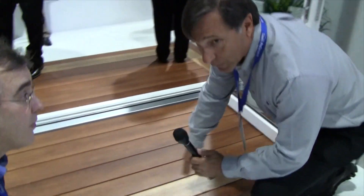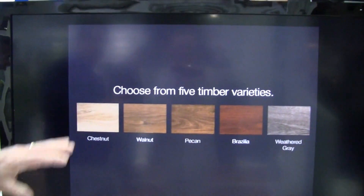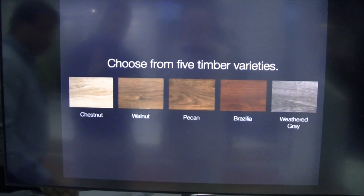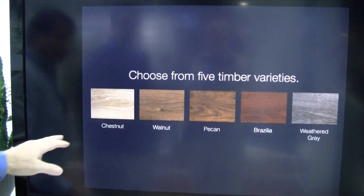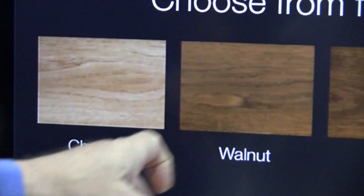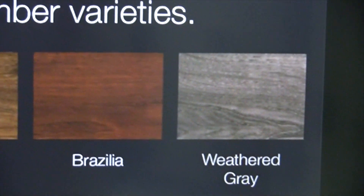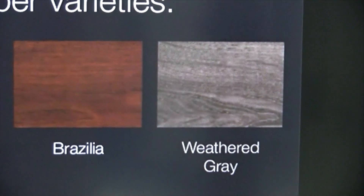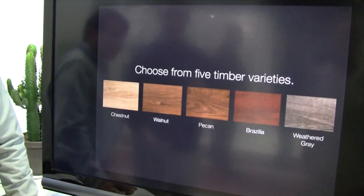We have five colors. Let's look — we can see them right up here. We really wanted to seek out the most authentic-looking wood-based textures we could find. We have the whole spectrum, from the very light chestnut to the darker walnut, the pecan, the Brasilia which is more of a redwood, and then a color that simulates the weathering gray you find so often in the northeast. What we're seeing more and more is contractors combining the colors to get an authentic wood inlay.